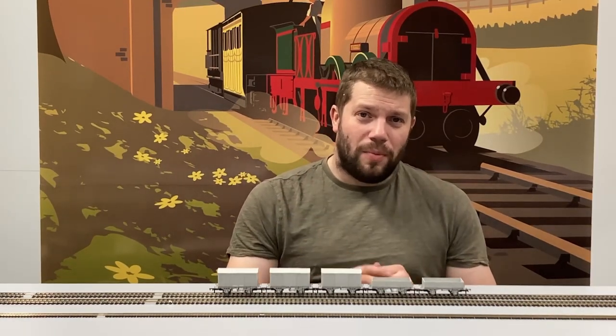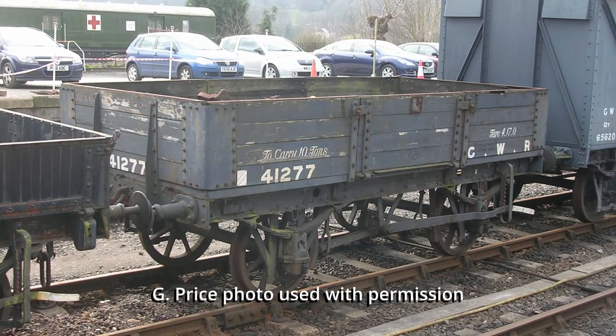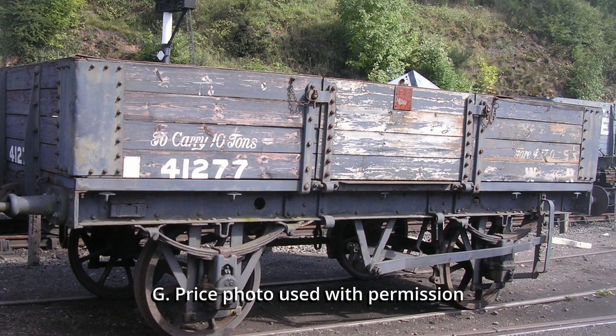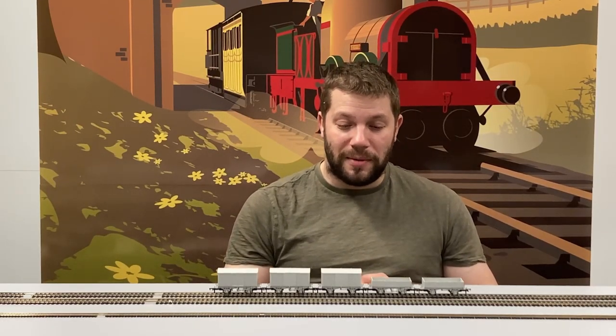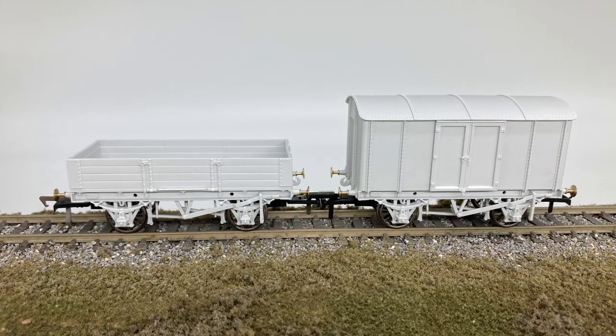Thankfully, one example can be found in complete condition, now owned by the 813 Preservation Fund on the Severn Valley Railway. There are a number of unrestored examples around the country, but they are nowhere near complete and unless you know what you're looking for they're really quite hard to identify.